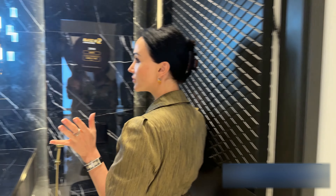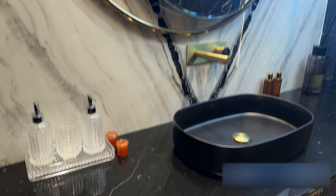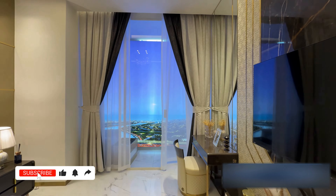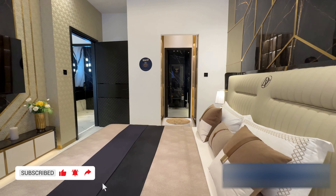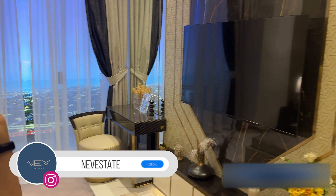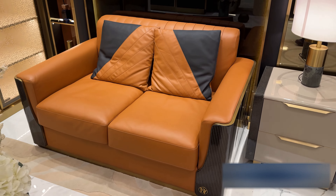The bathroom features monochrome design with a touch of marble in black and white, and is fully equipped. Moving to the bedroom zone, which is totally furnished with the Italian brand Dolce Vita, everything offers breathtaking views and is designed for quick move-in possibility.